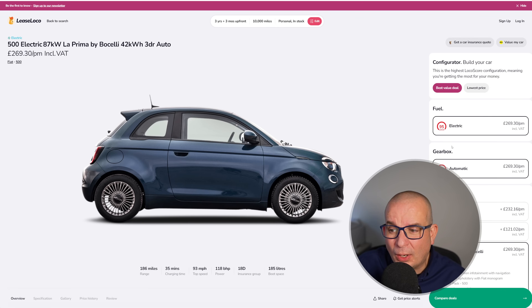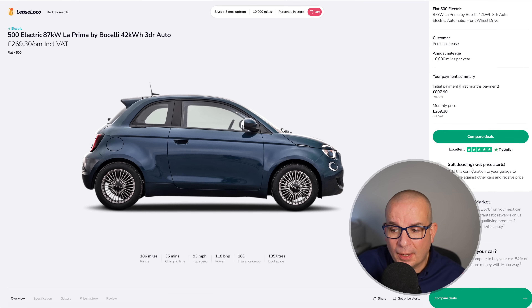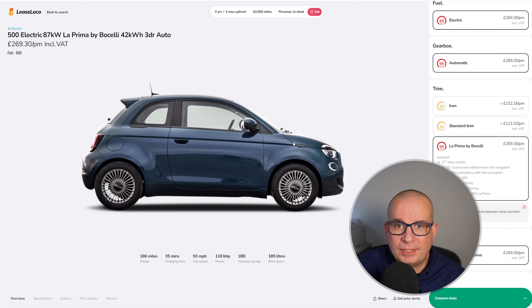Fiat 500 — £269 a month with £807 up front. This is the one with the bigger battery, top spec. Tons of value if you just need a little city car, possibly a second car for the household. You won't regret your decision — it's brilliant.